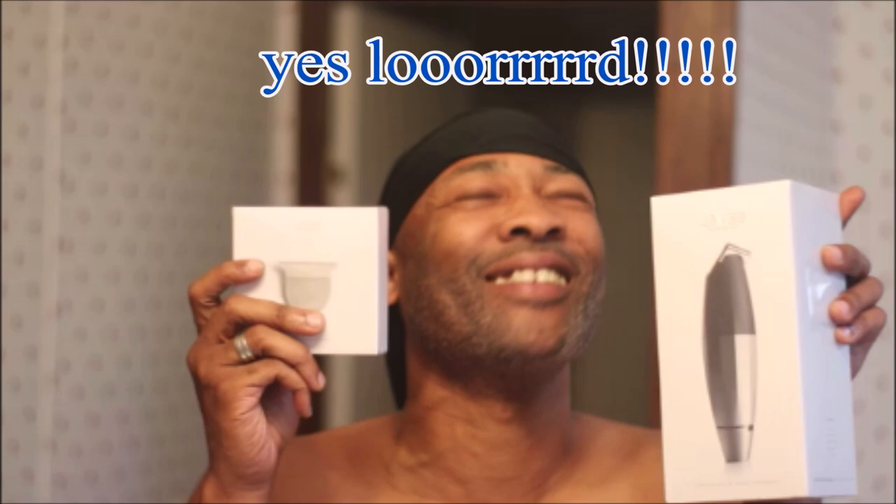I got my Bevel back, baby! I got the Bevel back. Shout out to Tristan Walker. Shout out to Bevel Brand. Shout out to Walker and Company. How could you not support? Y'all are going to be seeing a lot of videos coming up with my Bevel.